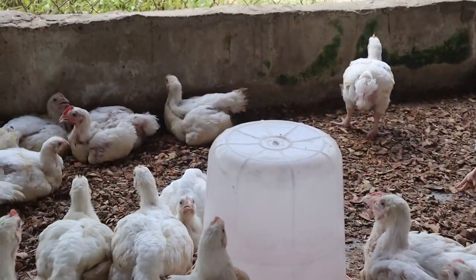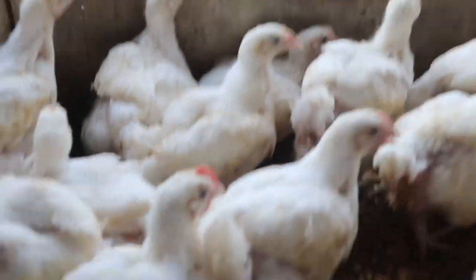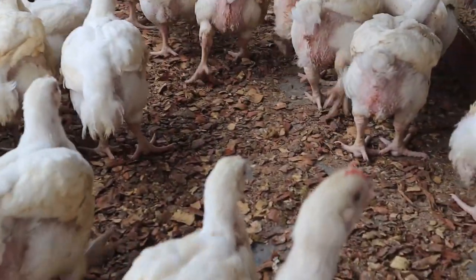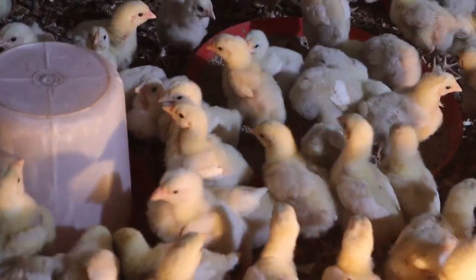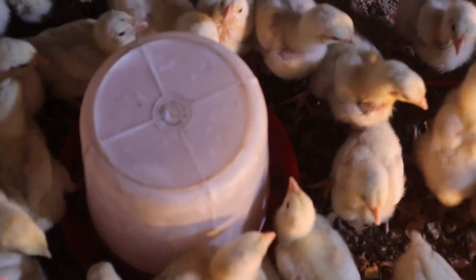Chicks are not equal when they arrive at the farm. Firstly, they have different maternal origins. They hatch at different times. They are transported in different positions in the delivery vehicle. And lastly, the breeding conditions are not perfectly equal throughout the whole house. It is very important for you as a farmer to know that chicks cannot regulate their body temperature before 10 to 15 days of age.